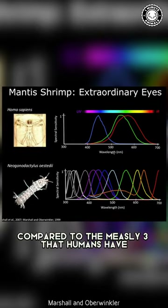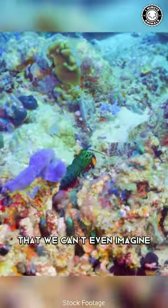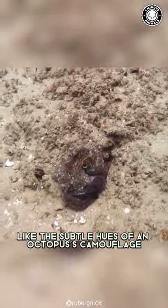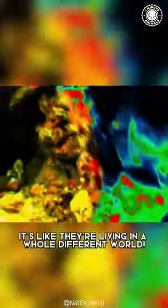Compared to the measly three that humans have, this means that they can see colors that we can't even imagine, like the subtle hues of an octopus's camouflage or the vivid patterns of a coral reef. It's like they're living in a whole different world.